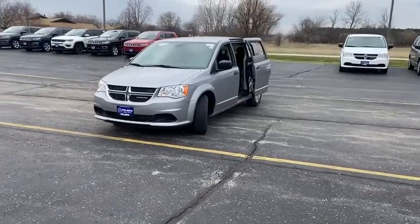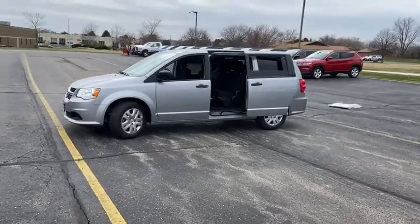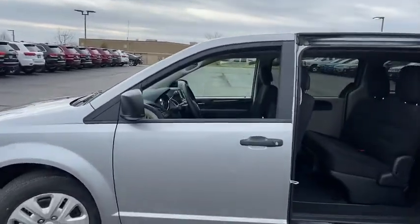Its vast interior is widely praised with an innovative seating arrangement, versatile cargo storage, and enough entertainment features to keep the kids entertained on a road trip. This vehicle has less than 100 miles.